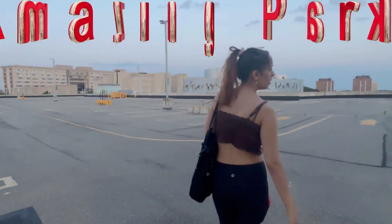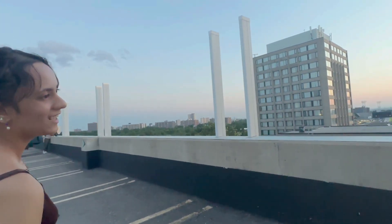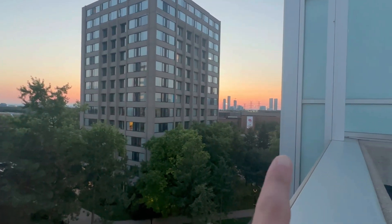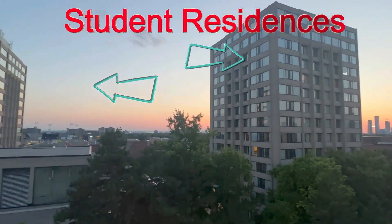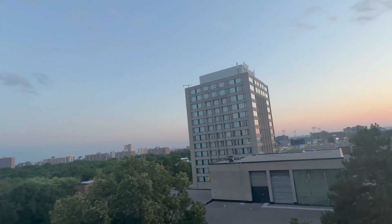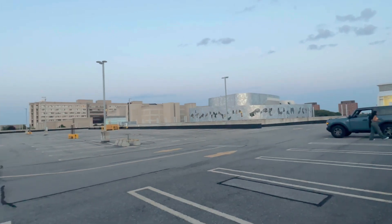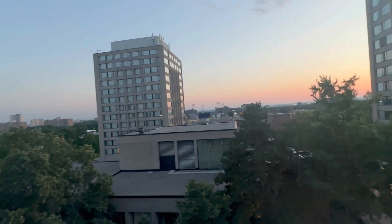We are in the William Small Centre parking lot. We are here to see the city view. Over there is Tate McKenzie. These are all residences — yes, all residences. There will be Stong College stadium. These are all residence students. This is the top floor, showing the campus and city view.